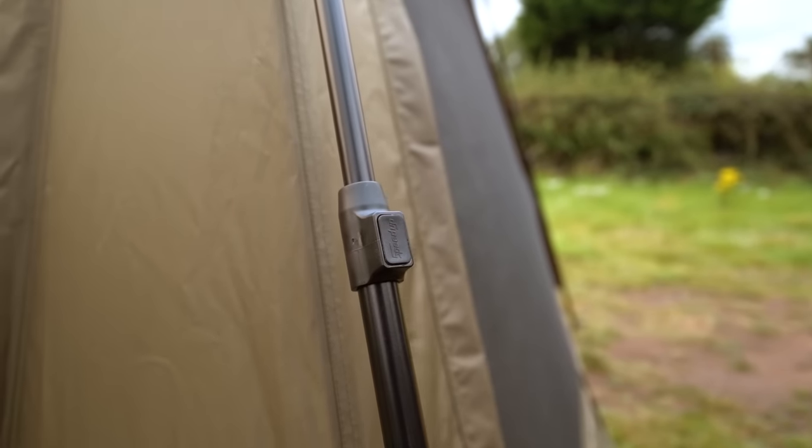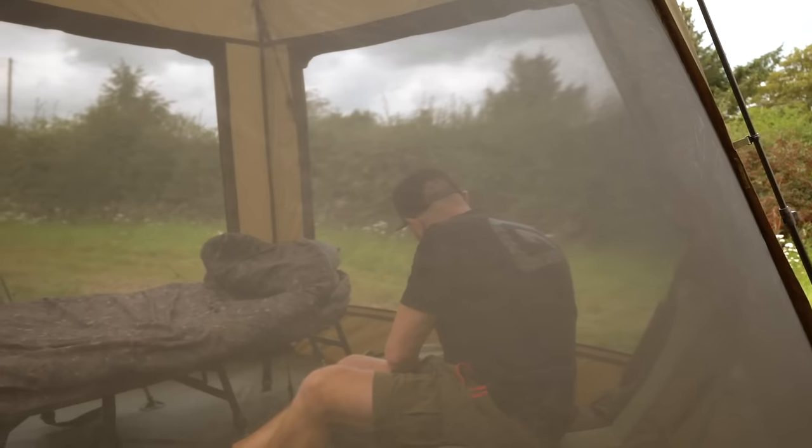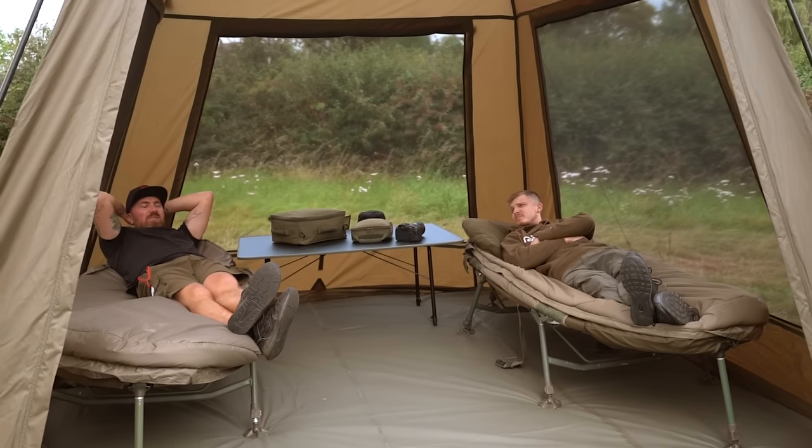I'm not going to go into loads of detail about the gazebos because you can find that in one of the specific videos made for it, but basically these are two really good rapid erection shelters. In the standard size you can get two beds in, or a bed and a chair — use it as a one-man bivvy.